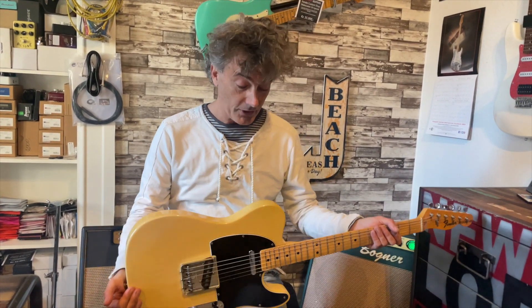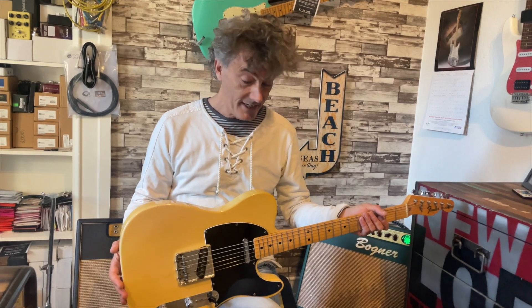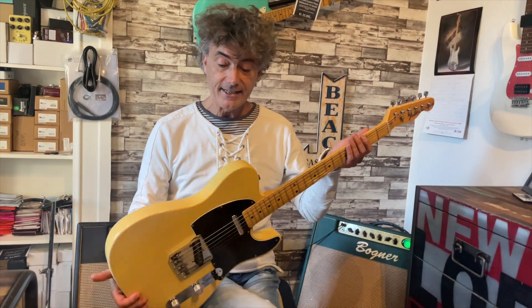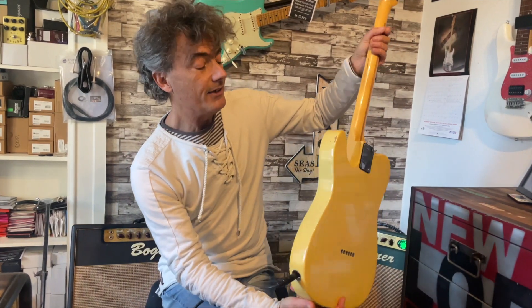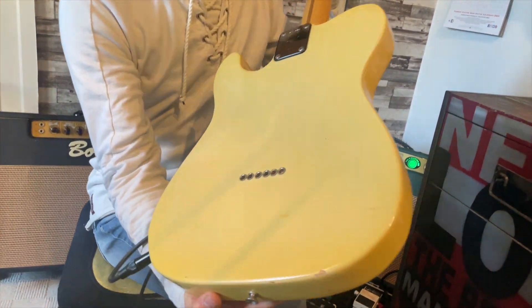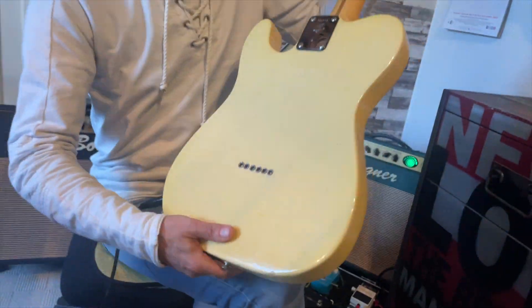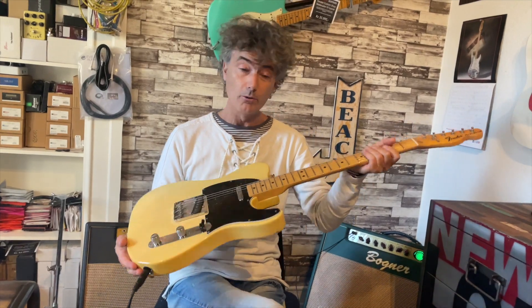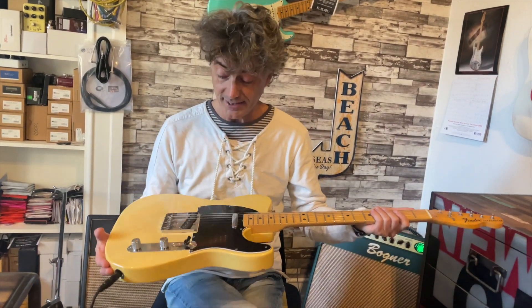Now let's hear the guitar. Let me show you the condition one more time, because this is almost like having a new guitar in your hands. There are only a few minor scratches, and I don't even see any belt scratches on the back. I haven't seen a 46-year-old Telecaster in this condition ever before.